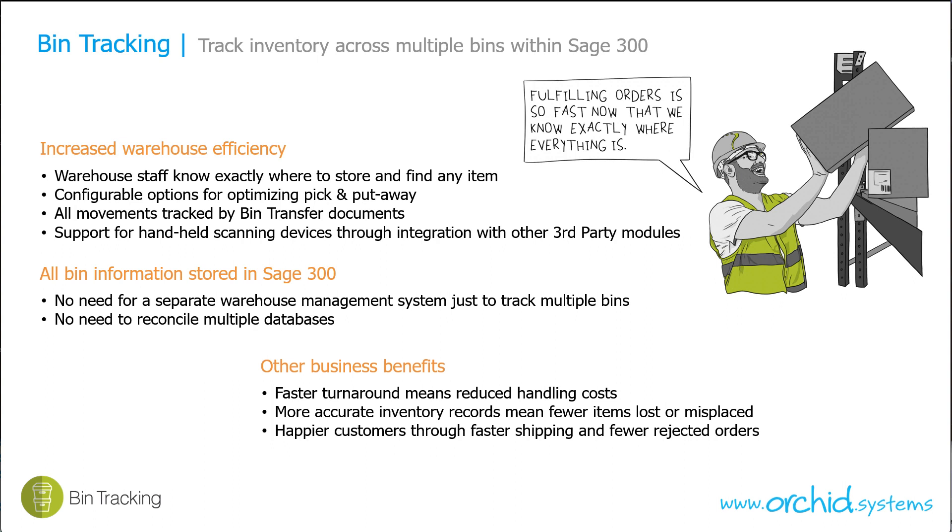Bin tracking lets you track inventory across multiple bins within Sage 300. It increases your warehouse efficiency because the staff know exactly where to store and find any item. There are lots of configurable options in bin tracking to optimise the pick and the put away. All stock movements are tracked by bin transfer documents so you have a full audit trail. Bin tracking supports handheld scanning devices through integration with third party modules. All bin information is stored in Sage 300 so you don't need a separate system just to track multiple bins and you don't need to reconcile your multiple databases.